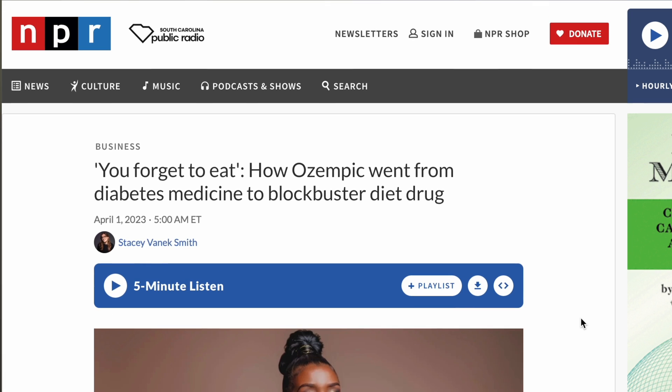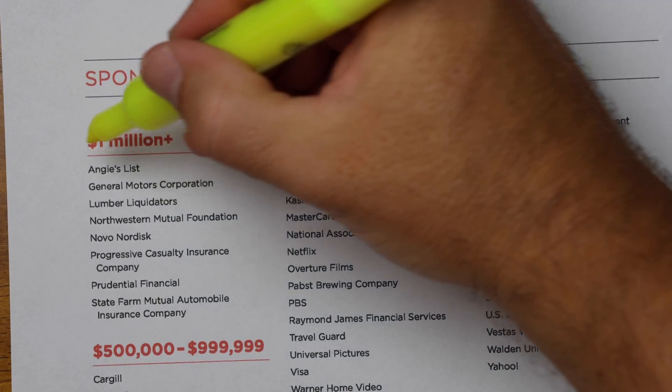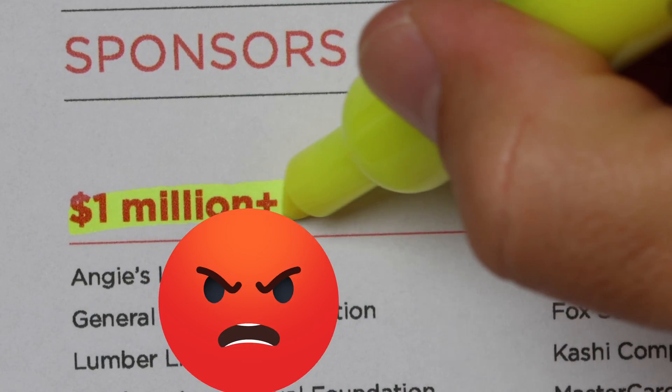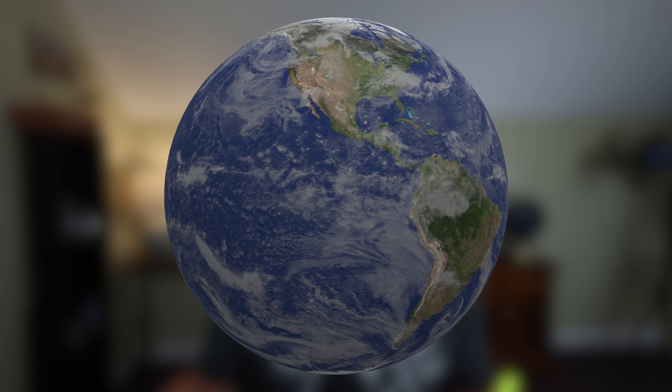And the mainstream media — why are they pushing it? Well, that's an easy one. How does mainstream media get their funding? Advertising. Who pays for a lot of mainstream media's ads? Pharmaceutical companies. You will see that way back in 2008, the makers of Ozempic were already giving NPR over a thousand dollars a year. And NPR is not alone — they advertise across all mainstream media companies. Did you know there are only two countries on the entire planet that allow pharmaceutical companies to advertise on TV? And yep, we're one of them.